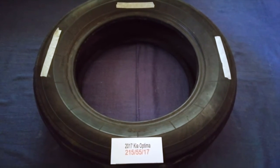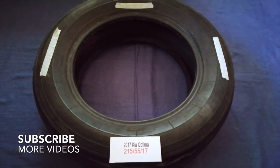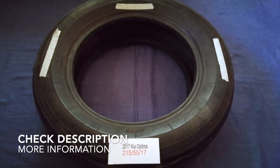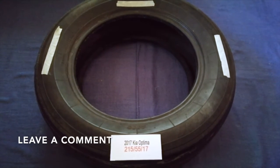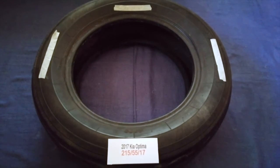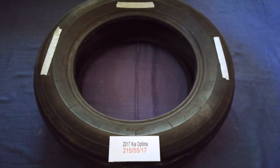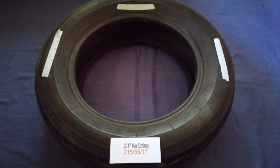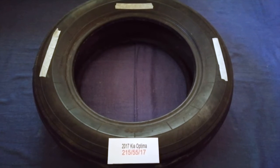Hey guys, welcome back. Today we are going to talk about the tire size for the 2017 Kia Optima. If you are looking for the tire size for your 2017 Kia Optima, I have already looked it up — check the video description and I will try to leave the info there as well. The tire size for your 2017 Kia Optima is 215/55/17.